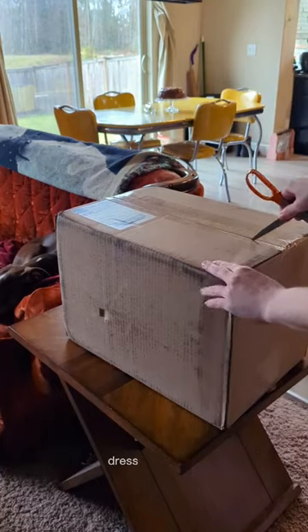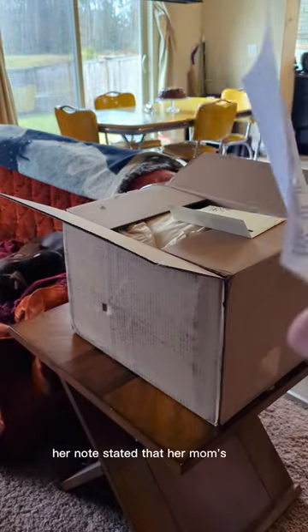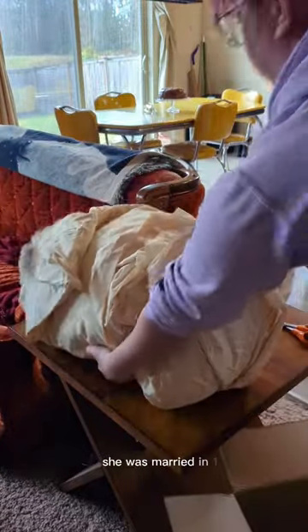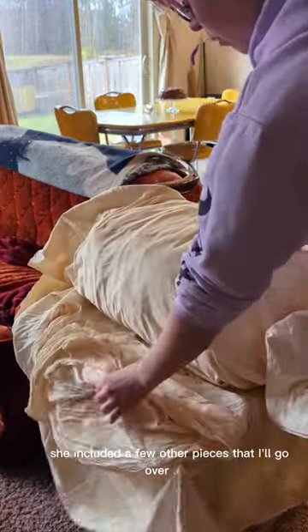Are you all ready for another vintage wedding dress restoration story? A follower recently donated her mother's vintage wedding dress. Her note stated that her mom's name was Cora Mae. Everyone called her Torchy because she was born with beautiful red hair. She was married in 1956, and along with this wedding gown, she included a few other pieces that I'll go over later.